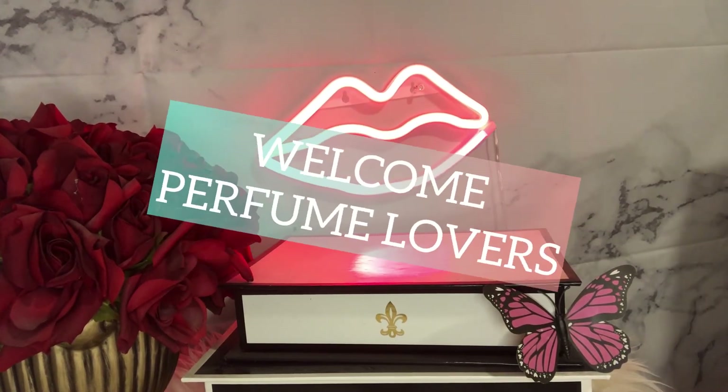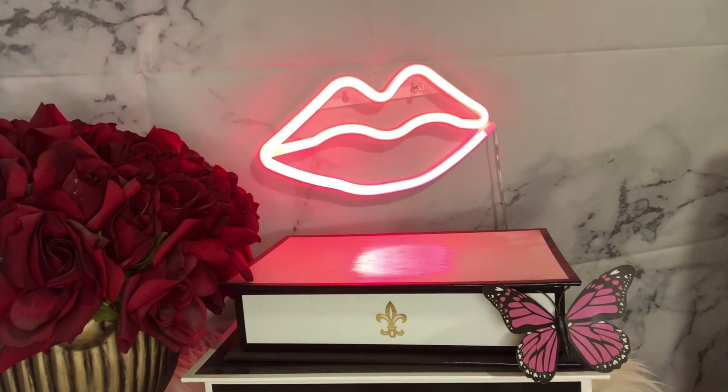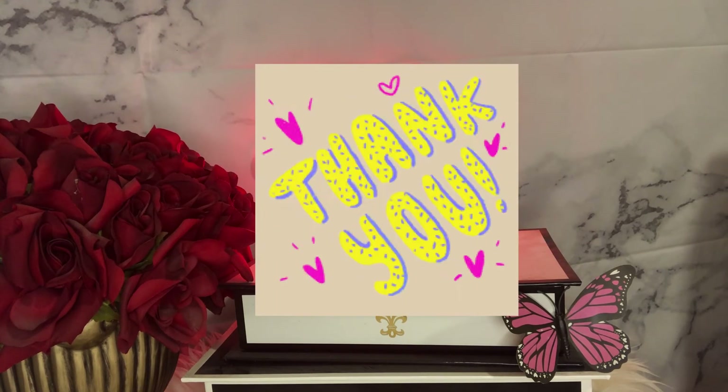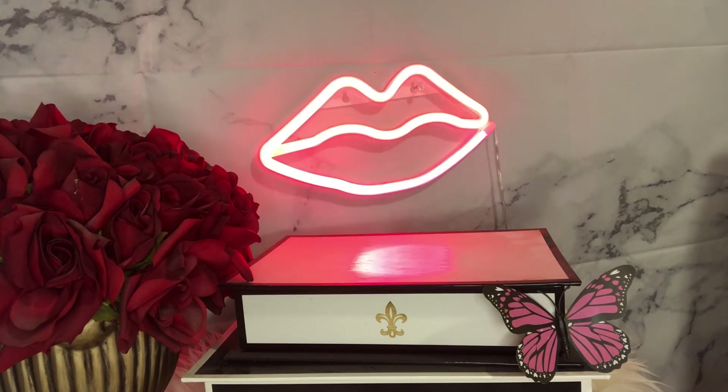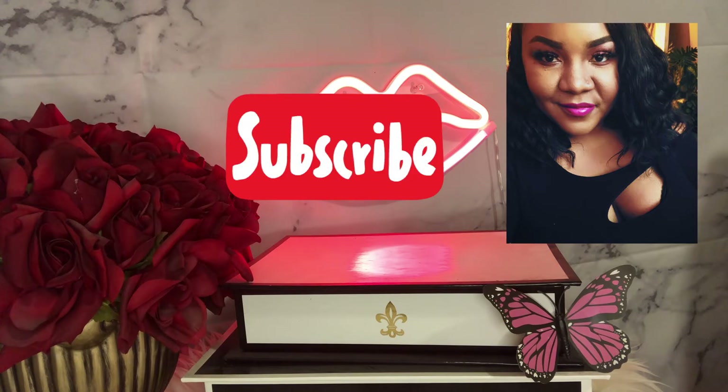Hey guys, welcome to today's video. If you are a returning subscriber, thank you, you're appreciated. If you are new here, my name is Tavana and I have a perfume obsession. If you love walking out in this world smelling good, you have stopped at the right channel because we are all about the love of fragrance over here. Please consider subscribing.